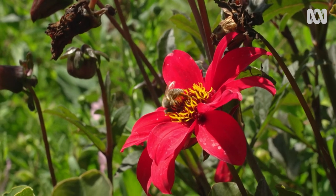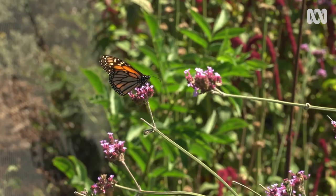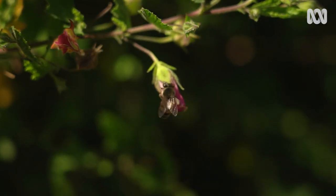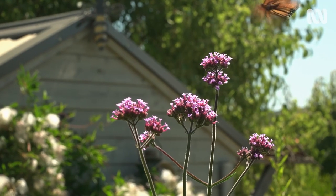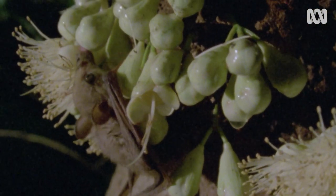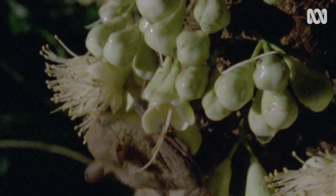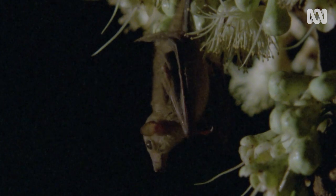Plants pollinated by butterflies and bees are at their brightest and most fragrant during the day because that's when these pollinators are most active. But not all plants are pollinated by bees and butterflies. Some are pollinated by nocturnal creatures like moths, bats and beetles, and these plants have to look and smell their best in the dark.